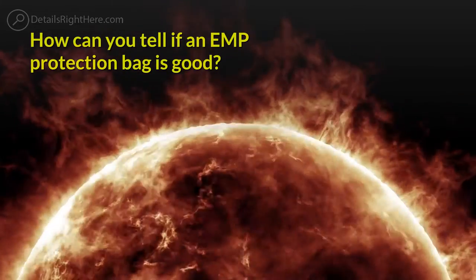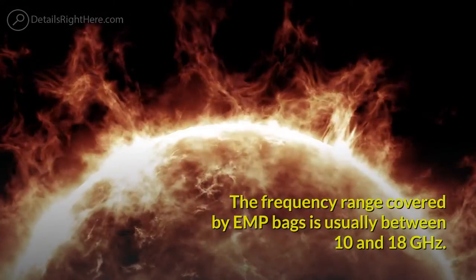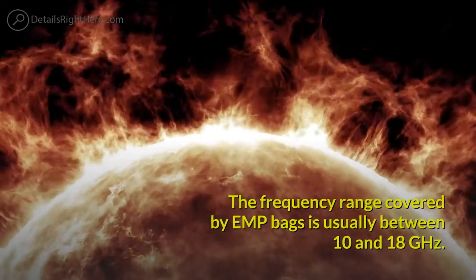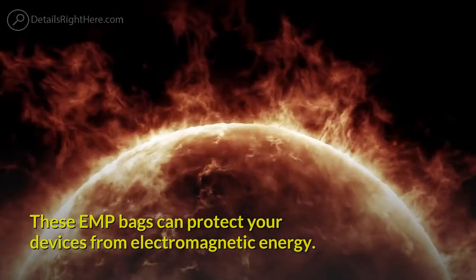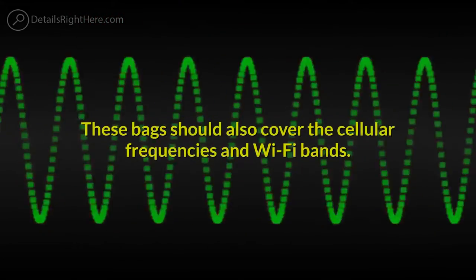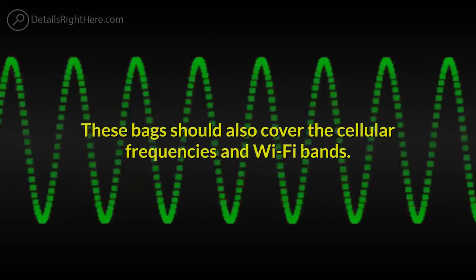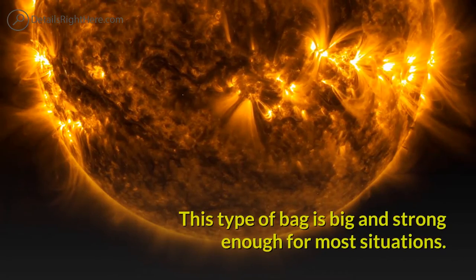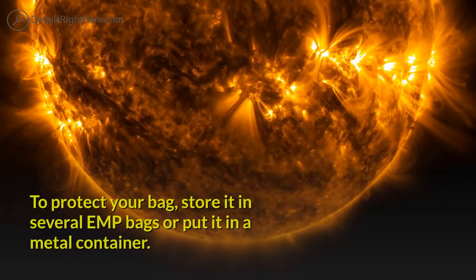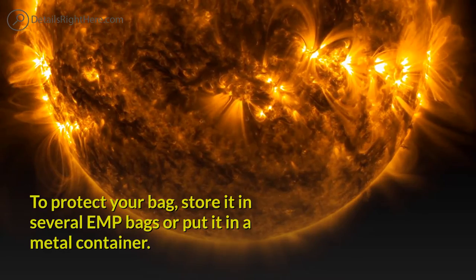How can you tell if an EMP protection bag is good? The frequency range covered by EMP bags is usually between 10 and 18 GHz. These EMP bags can protect your devices from electromagnetic energy and should also cover the cellular frequencies and Wi-Fi bands. This type of bag is big and strong enough for most situations. To protect your bag, store it in several other EMP bags or put it in a sealed metal container.